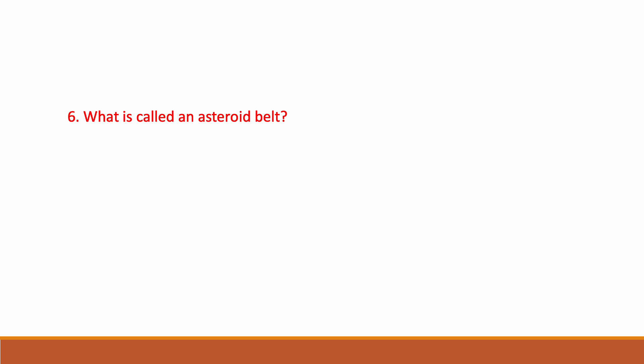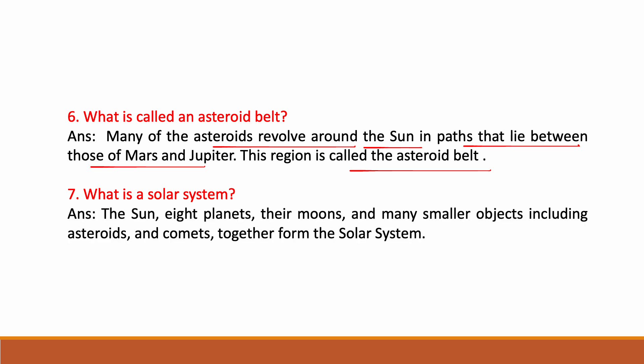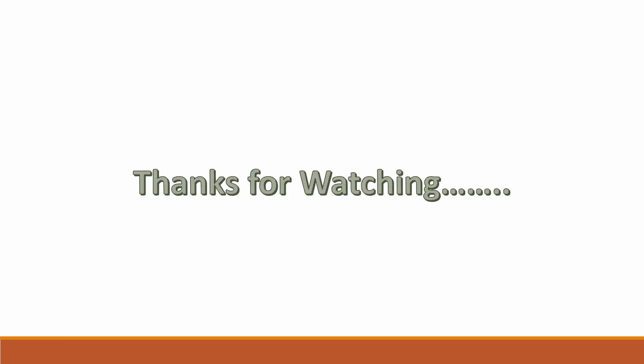What is called the asteroid belt? Many asteroids revolve around the Sun in paths that lie between those of Mars and Jupiter — this region is called the asteroid belt. What is a solar system? The Sun, eight planets, their moons, and many smaller objects including asteroids and comets together form the solar system. Thanks for watching — if you like this video, please like, share, and subscribe.